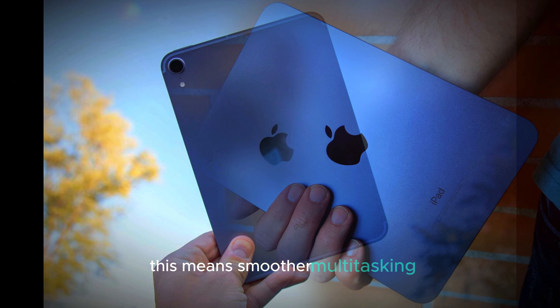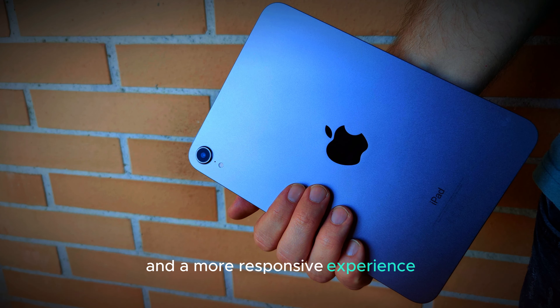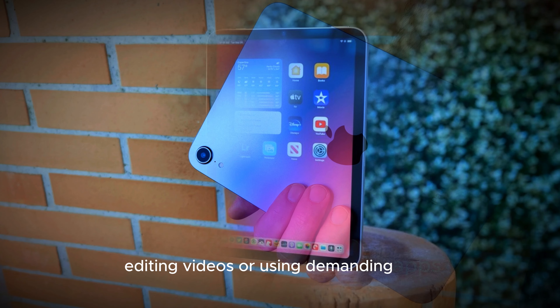This means smoother multitasking and a more responsive experience, whether you're gaming, editing videos, or using demanding apps.